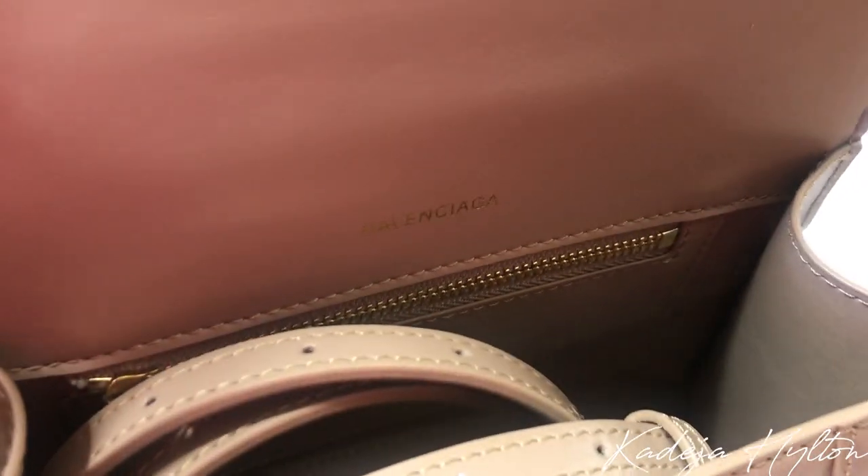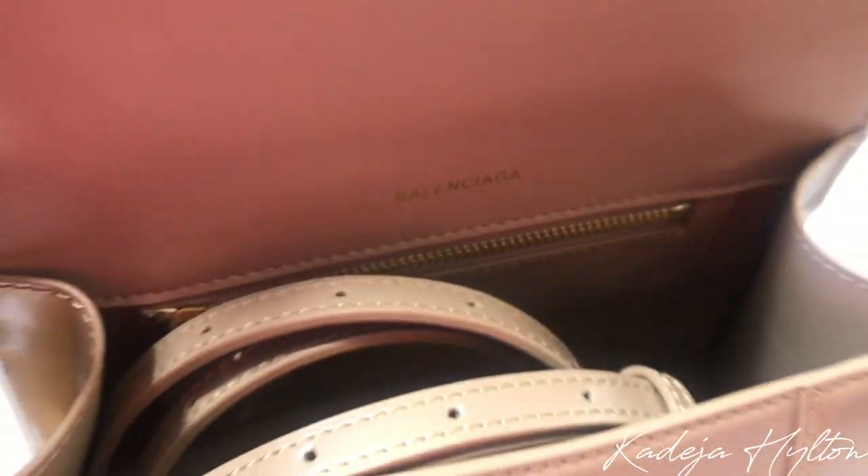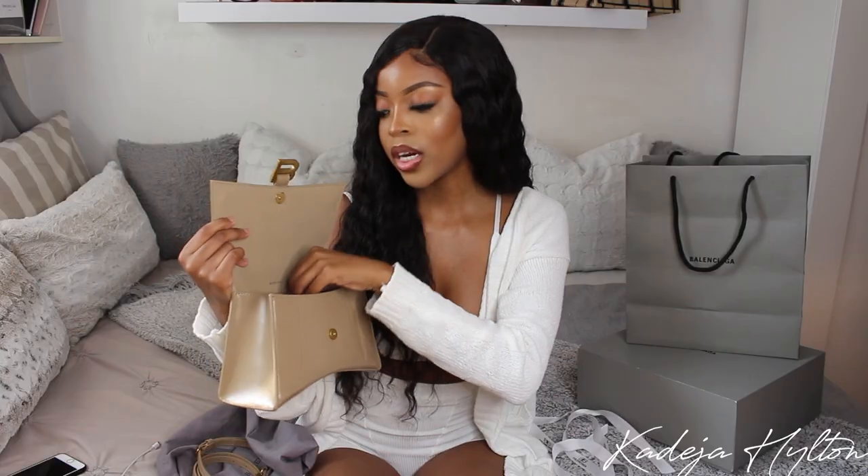When you open the bag, there's a crossbody strap, which I love — I love to wear my bags cross body. Inside it does say Balenciaga, and there's a zipper pocket where you can put coins or anything you want. This is what the bag looks like with the crossbody strap.